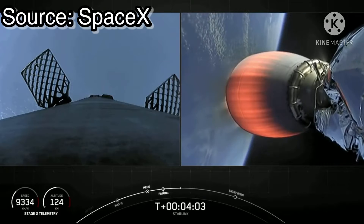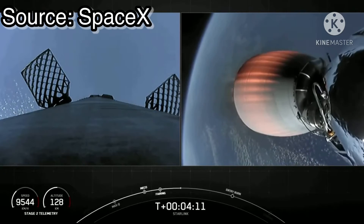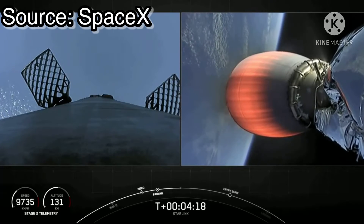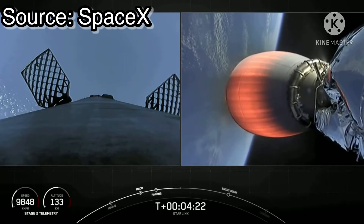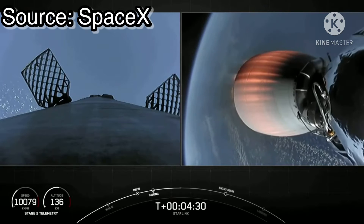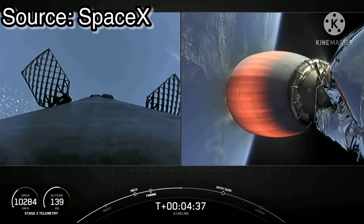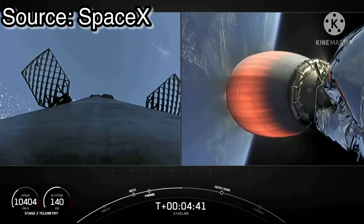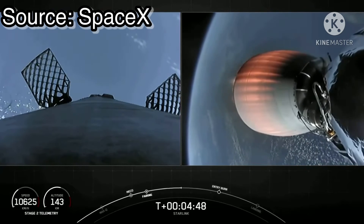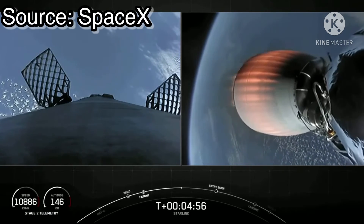Now as stage two heads towards its targeted drop-off orbit, stage one will execute two burns in order to make its way back to Earth. That first burn is called the Entry Burn, where three of the nine M1D engines will reignite, helping to slow the stage down as it re-enters into the upper parts of the Earth's atmosphere. The second and final burn for the first stage is the landing burn. Each of the M1D engines has 190,000 pounds of thrust, which is just enough to slow down the vehicle rapidly to touch down for landing, as the landing burn is just a single engine burn. Again, this is the vehicle's eighth flight, so it is our life leader. It has completed a successful ascent and stage separation, so let's see if we can land it for the eighth time, which will be a first for Falcon 9.